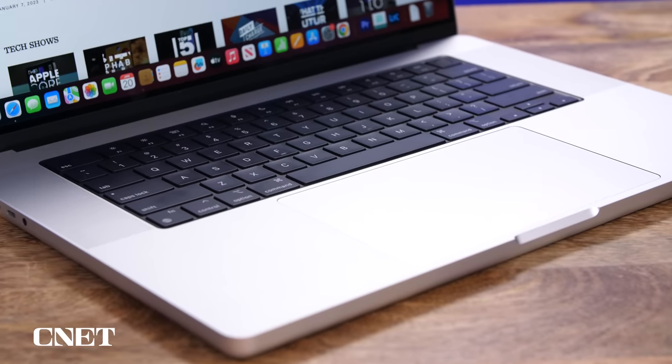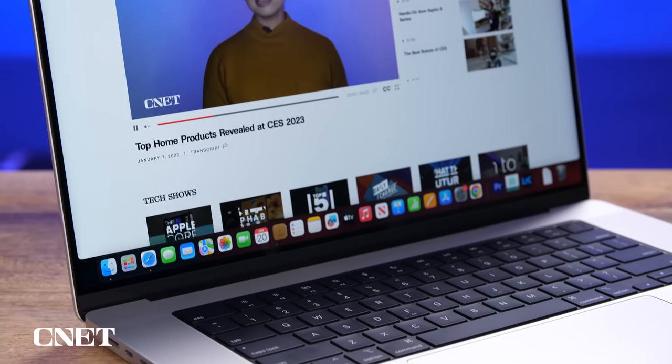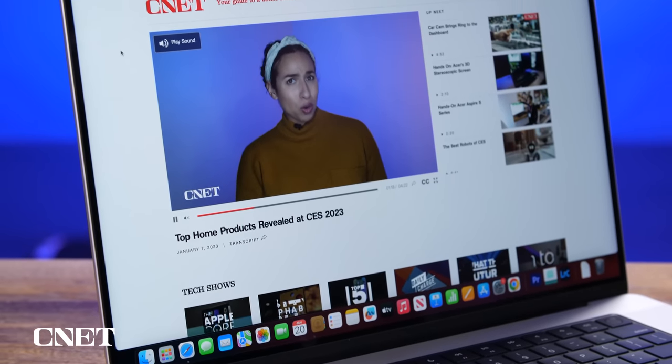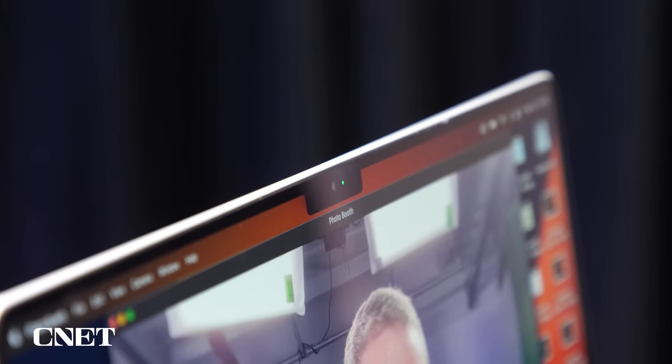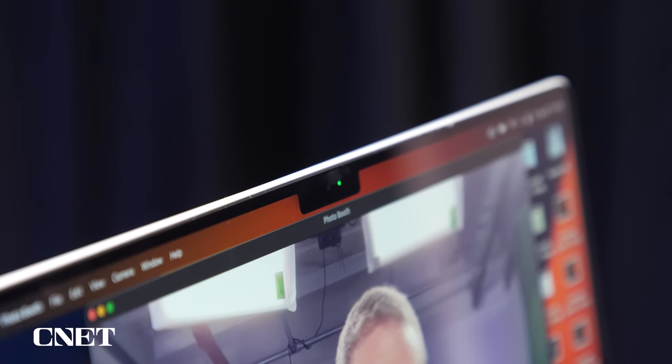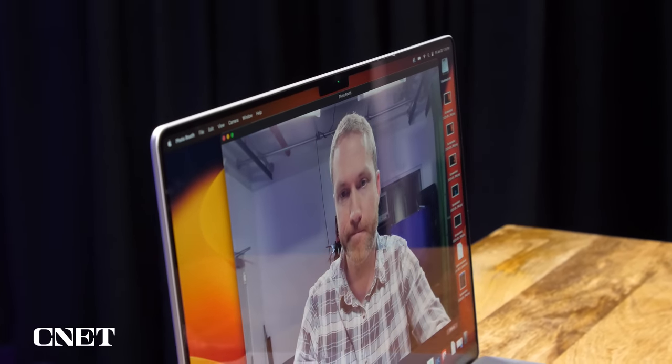Now, the new MacBook Pros — 14-inch and 16-inch — again have a very familiar body and design. They've got fantastic screens. Starting with the last generation, they have fantastic webcams, which has always been a MacBook weakness until very recently. Now you've got full HD webcams that look really great — good enough for Zoom meetings and frankly good enough to shoot higher quality videos for YouTube. The built-in mic also remains really good, not really new in this generation, but still a pretty recent development.